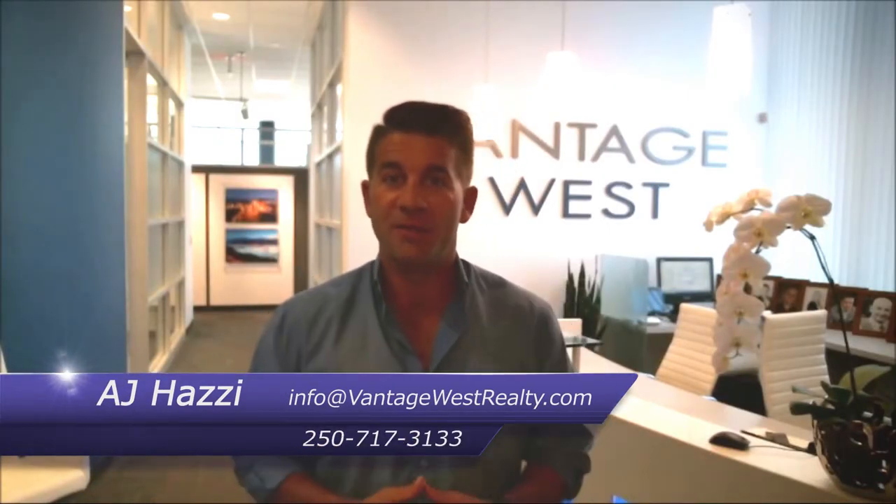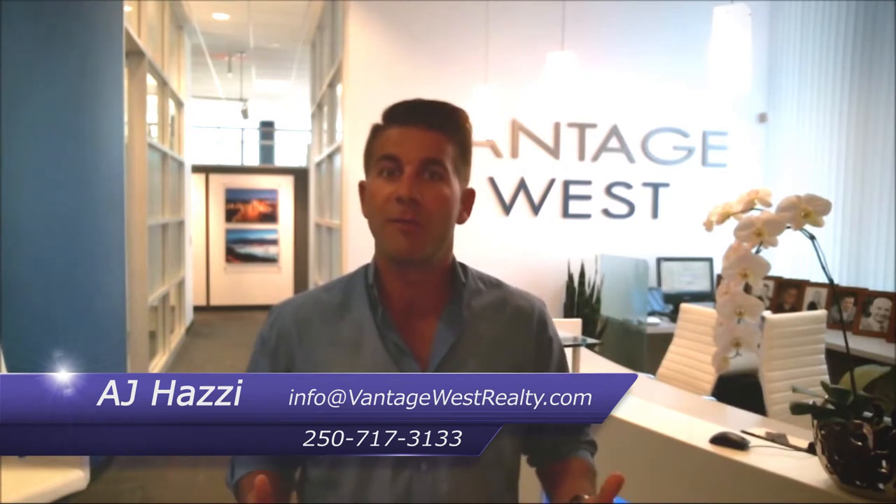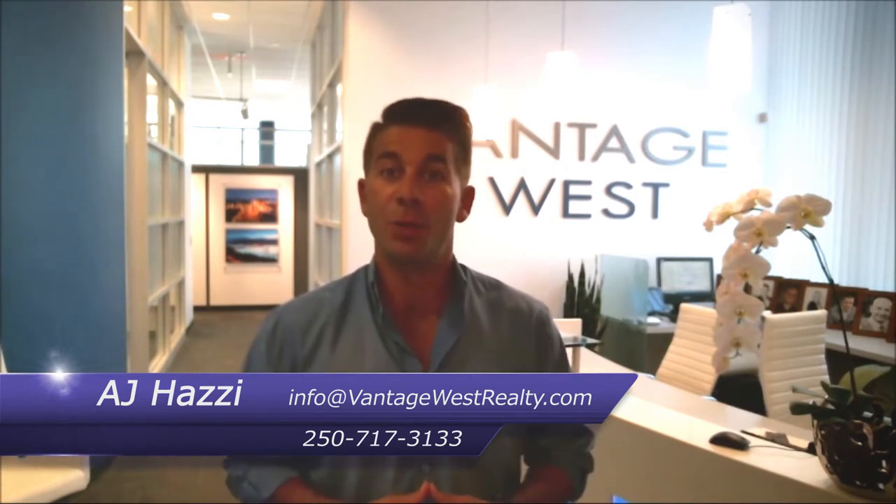Hey guys, AJ here with Vantage West Realty, and we're back again with our Vantage West real estate video blog. Here we are today in our new headquarters down here at the Manhattan — we're especially proud to call this place our home. Our old location on Ellis Street is still our store frontage; we are converting that into our rent-to-own division.